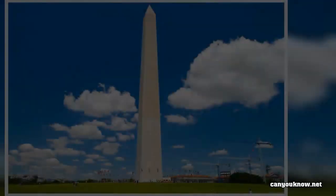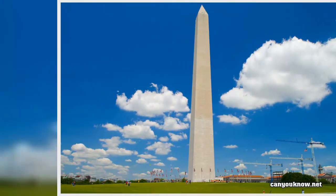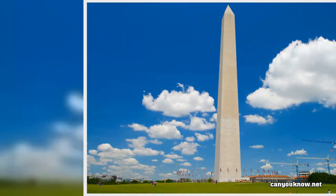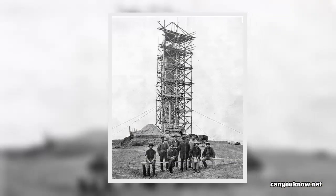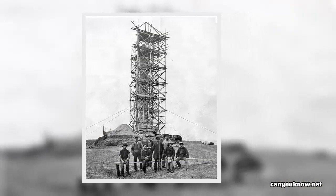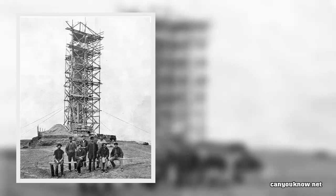After holding a design competition and choosing an elaborate Greek temple-like design by architect Robert Mills, the society began a fundraising drive to raise money for the statue's construction. These efforts, including appeals to the nation's school children, raised some $230,000 — far short of the $1 million needed.